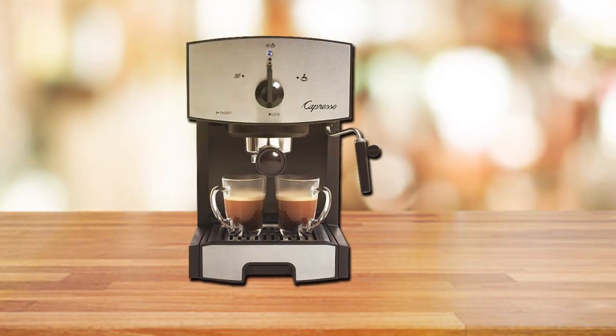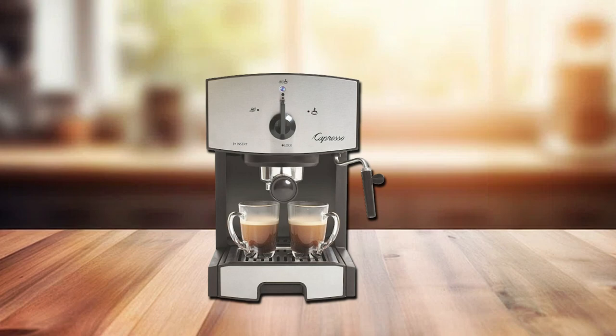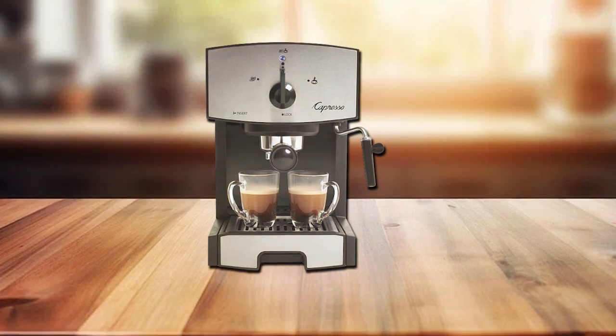There you have it — our top choices for the best espresso machines under $100. If you found this video helpful, don't forget to hit that like button and subscribe for more caffeinated content. Tell us in the comments which espresso machine caught your eye. And as always, happy brewing!